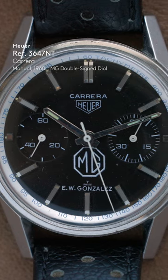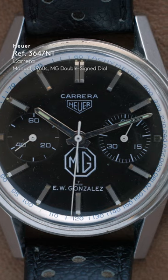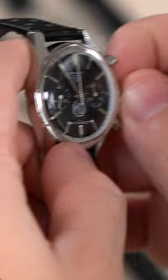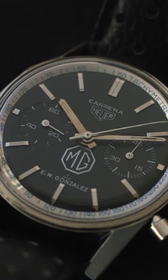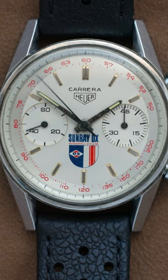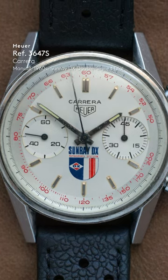We know that there are two registered versions, the 3647. I've bought three examples of that reference, all with kind of unusual dials. We have the watches that were produced for MG. All of these double-named dials were actually produced in the US market. The US market was absolutely key — they had demand from MG, Sunray DX, and a couple of other names to produce these double-signed dials, and they found a supplier to support them with that in the US.